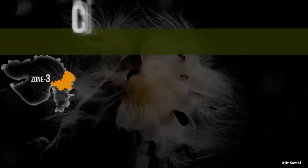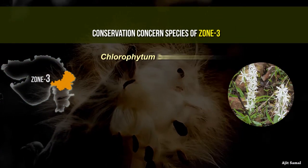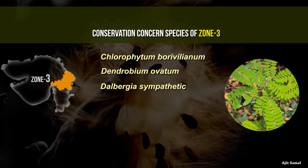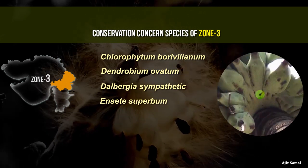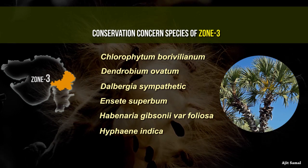Conservation concerned species endemic to the Indian region in Zone 3 include Chlorophyton borybellum, Dendrobium ovatium, Dalbergia sympathetica, Enceta superbum, Habinaria gibsonin var foliosa, and Hyphenia indica.